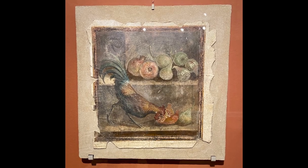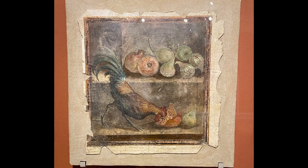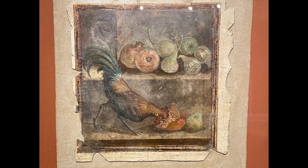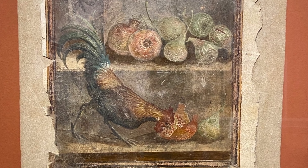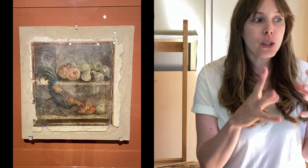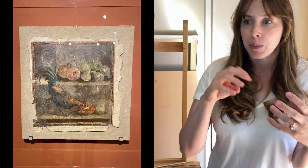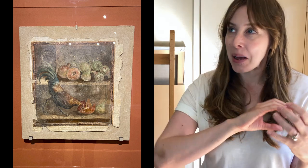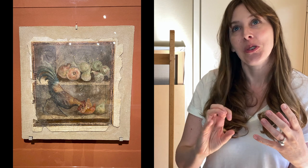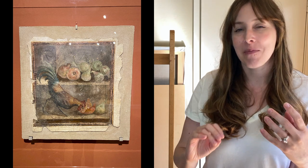The show has quite a few frescoes, including smaller ones like this rooster painting. The description explained that Romans liked to paint animals they were going to eat, depicted eating the food they'd be cooked in. So you can see the rooster eating pomegranates, pears, and a fig. Once you realize that, the painting suddenly seems super dark — but also very interesting.